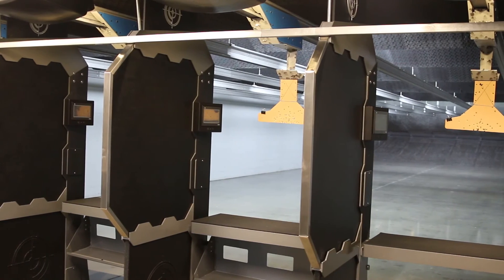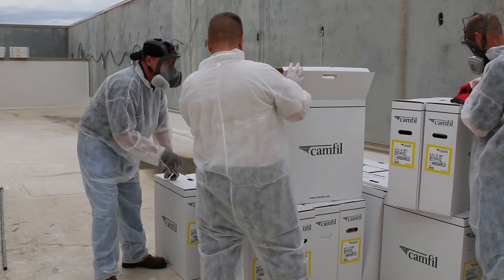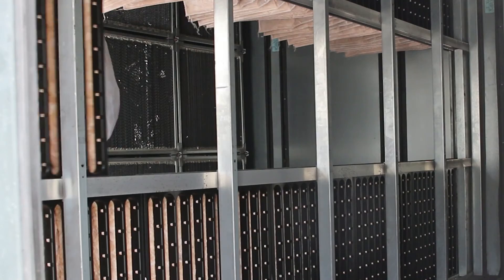For Frontier Justice, we take our OSHA standards and the health and safety of our clients and employees very seriously. With the air handling unit designed by Carrier and the filters provided by CamFill, we are at top notch here.